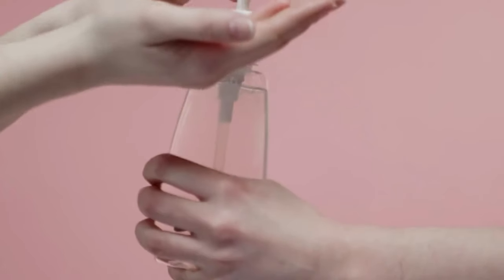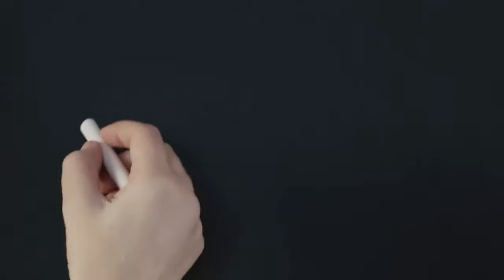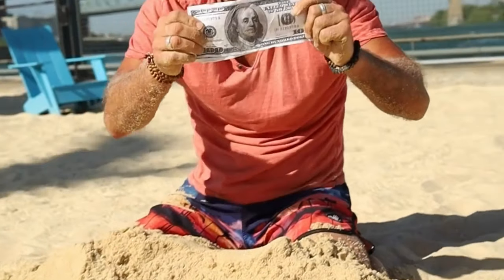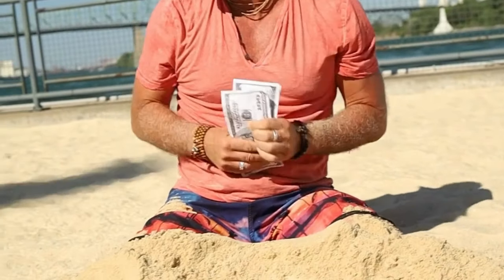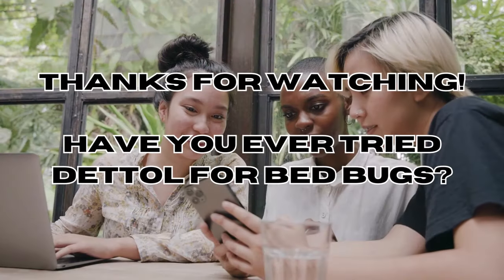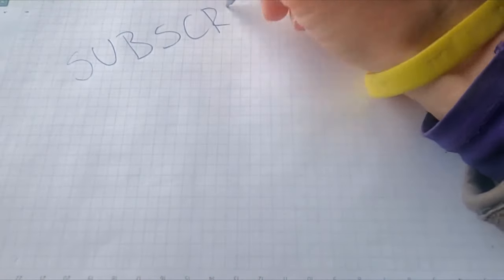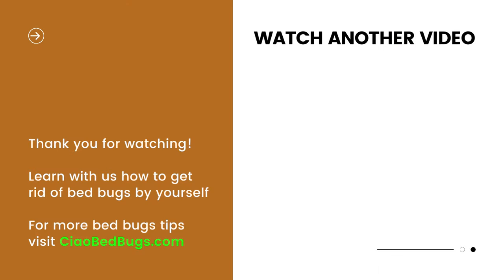In conclusion, if you're looking for an economical and safer approach to tackle bed bugs and you happen to have Dettol, it's worth giving it a shot. Combine it with other methods for best results. I've included useful links in the video description. If you found this video helpful, please consider hitting the like button and subscribing for more DIY insights into pest control. For further affordable and natural strategies to get rid of bed bugs, feel free to explore our website at CiaoBedBugs.com. Until next time.